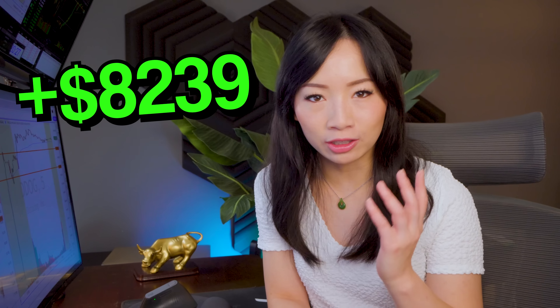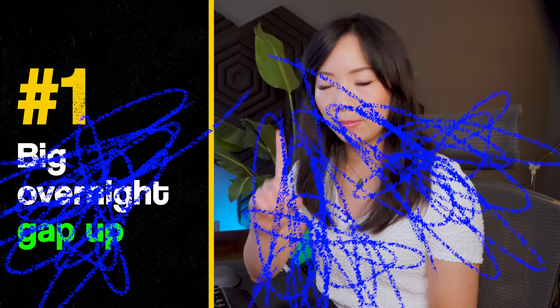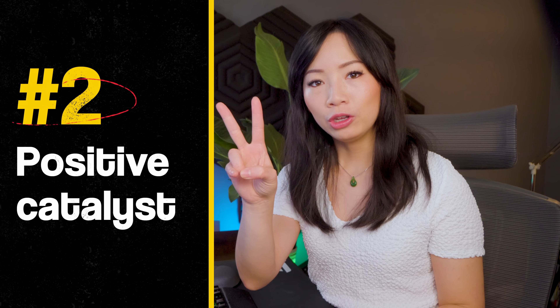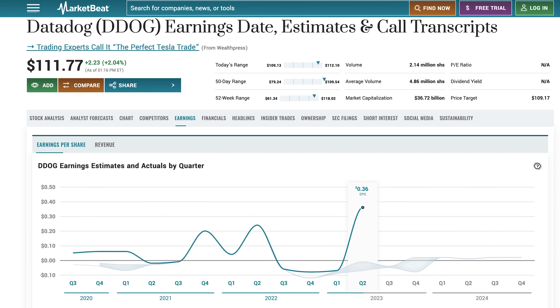To kick off this particular strategy that I used for two trades today making over $7,000 in total, you should learn the three golden criteria first. Number one, you want to see a huge overnight gap up. For example, this stock gapped up from $79 to over $98 pre-market — that's an over 5% overnight gap up. Number two, you want to see a very strong positive catalyst. In this case, they beat on earnings on all three metrics.